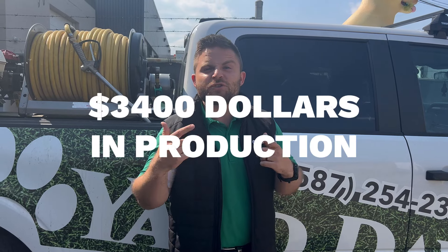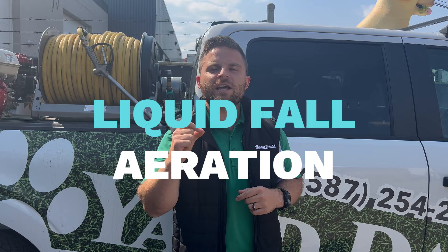Today we're going to be doing $3,400 in production, doing one service called liquid fall aeration. I'm going to be jumping in the truck all day with Austin to show you how this can happen. Follow me.